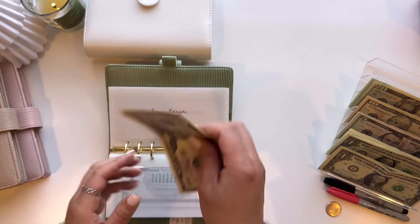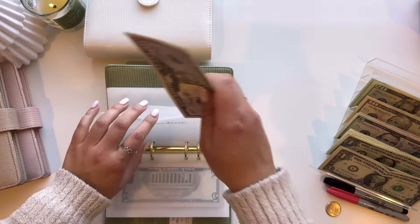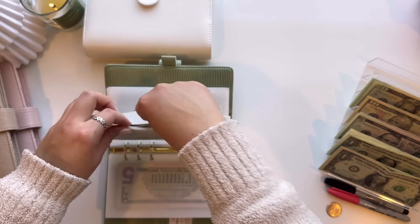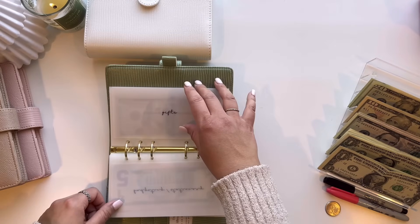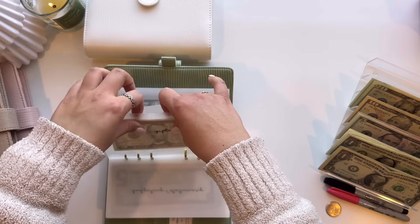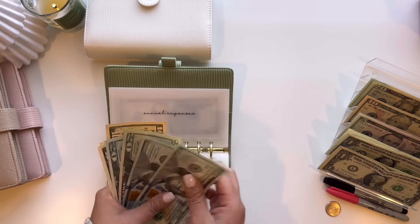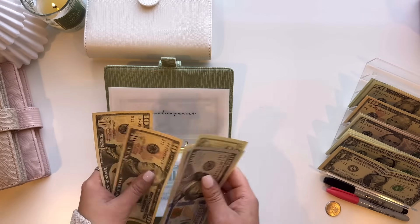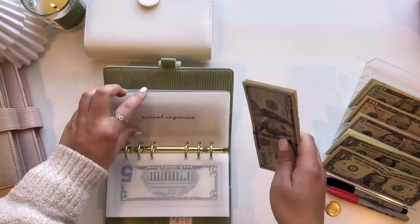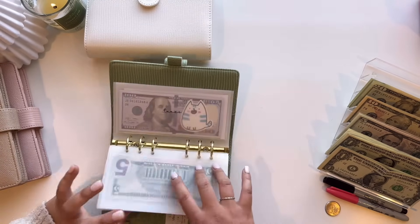Home decor is also going to get $5, so $50, $60, and $65. And then gifts will be getting $5, and that is all that it has. Annual expenses is going to be getting $10, so now we have $100, $200, $220, $240, $250, $260, and $270. And that is everything for this binder.